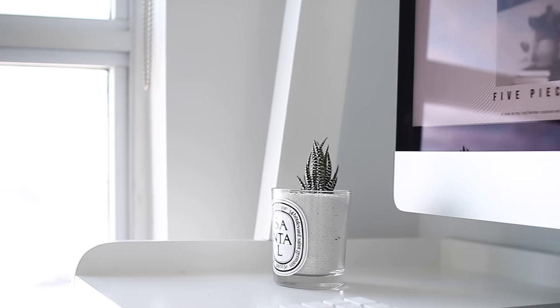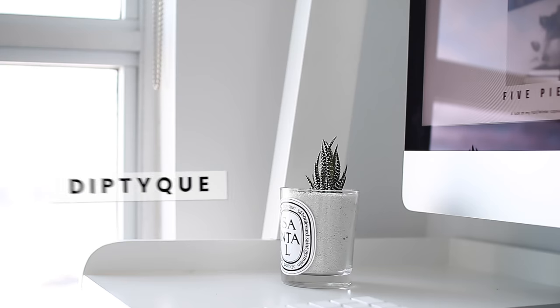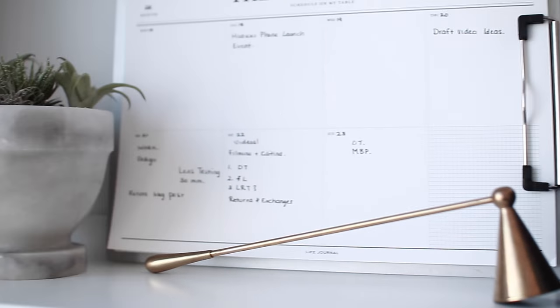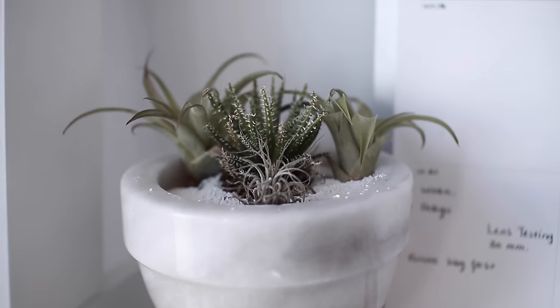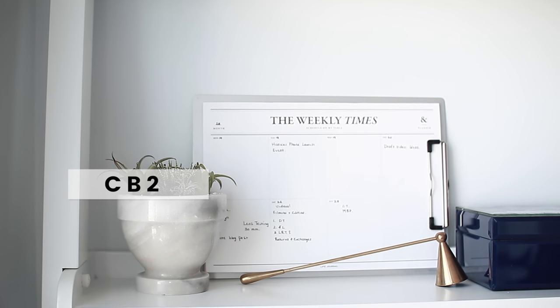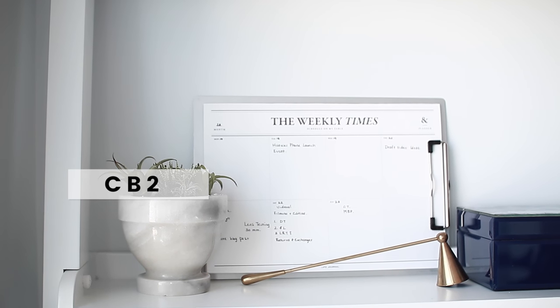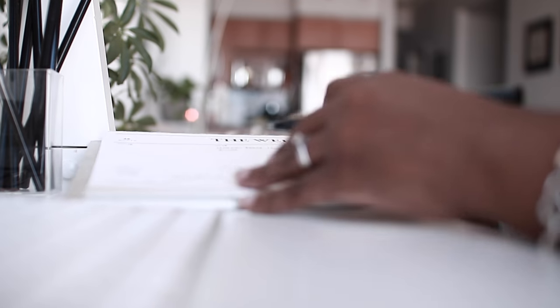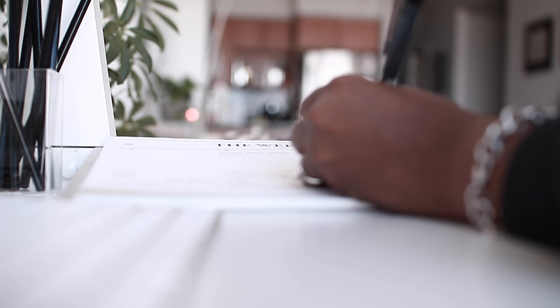I just recycle my Diptyque candle jars. I use them to house my succulents — I just keep the little plastic pot in there and surround it with sand. I also have another plant here. This is the Weekly Times. I picked it up from CB2 a while back and it just works out really great. It's nice and clean and I just have it on one of these cool silver clips, just so it will stay standing and I can see it whenever I'm about to sit at my desk.